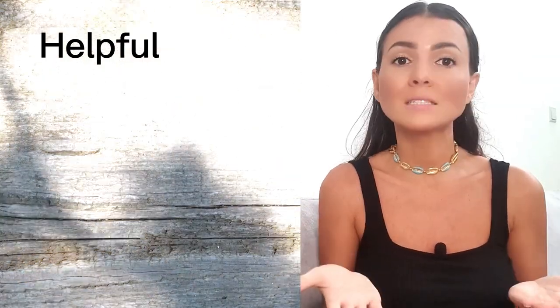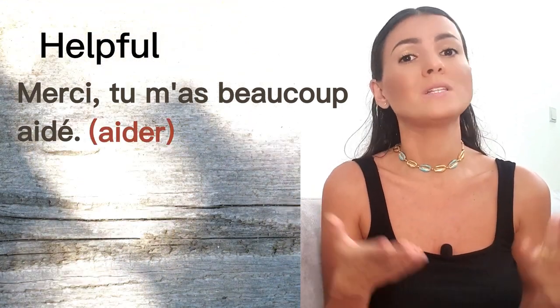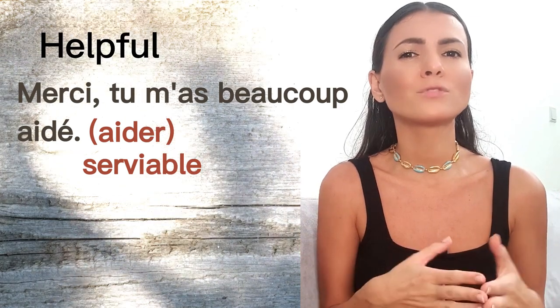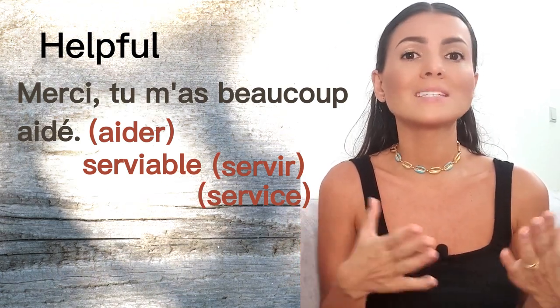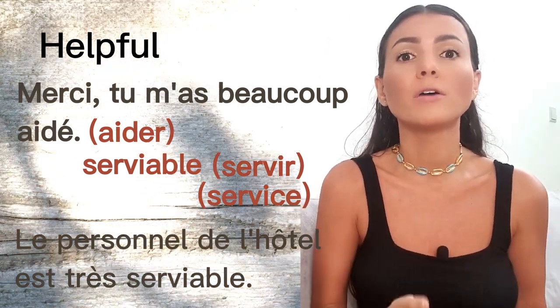The next one is 'helpful.' To say 'thank you, you've been so helpful,' we say 'merci, tu m'as beaucoup aidé' — 'aidé' comes from the verb 'aider,' to help. We do have the adjective 'serviable,' but it comes from 'servir' — to serve — so we mostly use it for waiters or hotel staff. For example: 'le personnel de l'hôtel est très serviable' — the staff is very helpful.